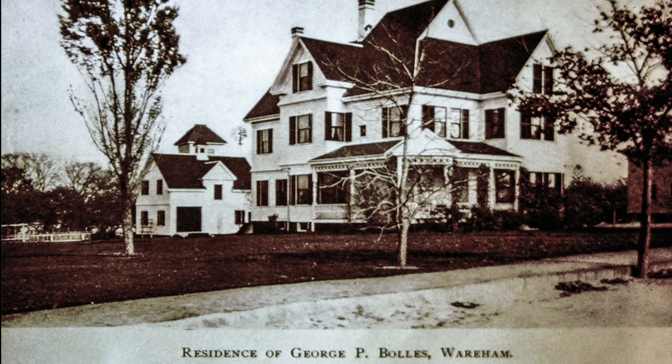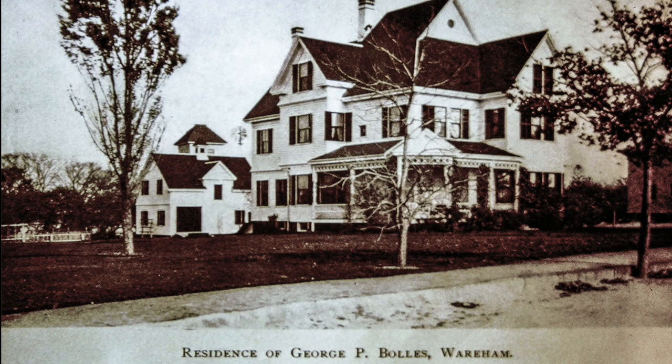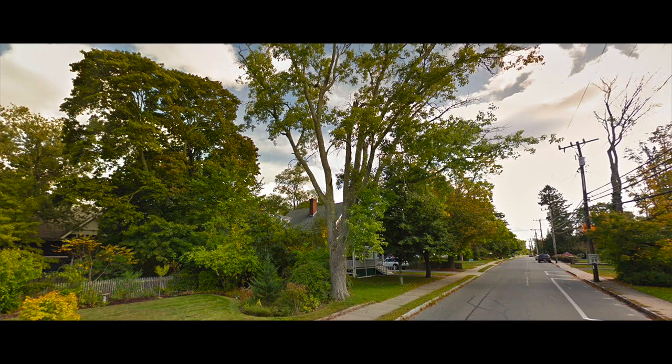Across the street from Mr. Greer's house used to be the home of Pocky Bowles. When Mr. and Mrs. Bowles moved out, the house was taken down.